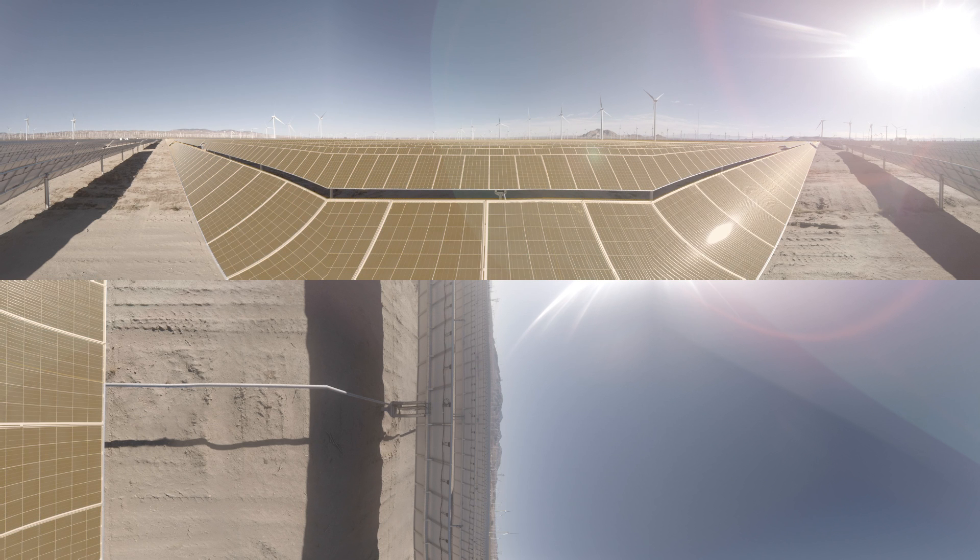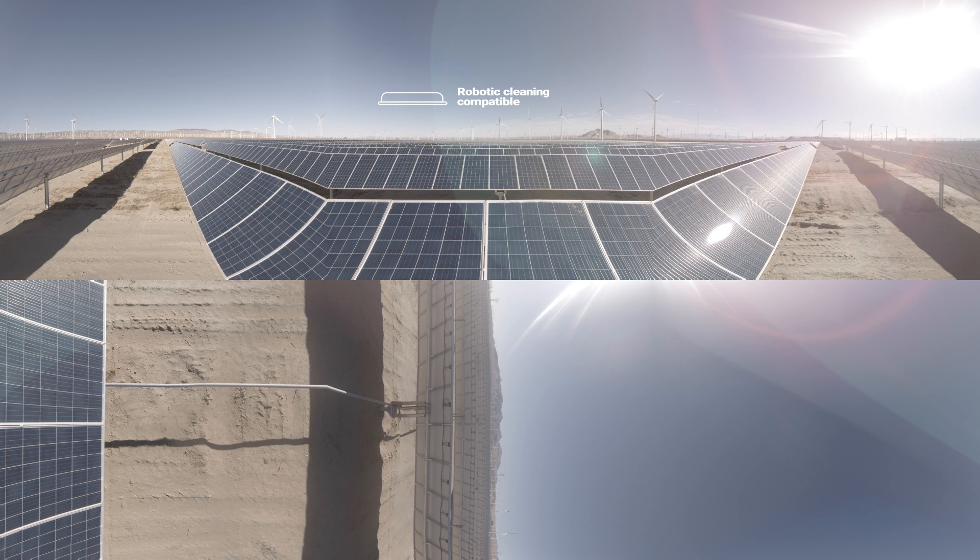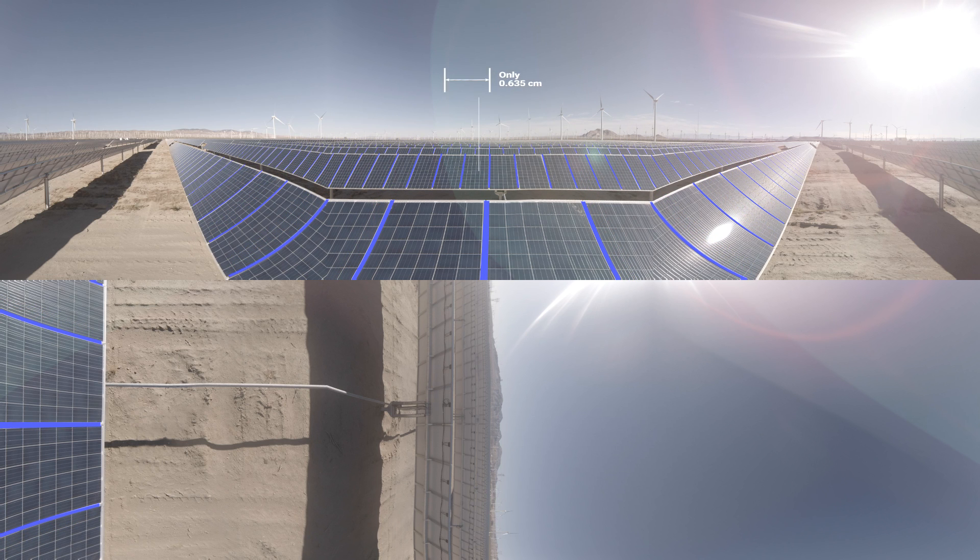Be ready for the future of module cleaning. DuraTrack HZ V3 is robot compatible with seamless high density module placement free of gaps and obstructions.